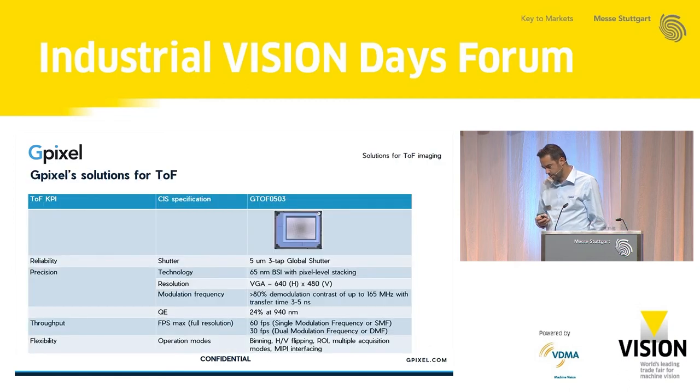We recently launched the GTOF 0503, which is a VGA time-of-flight sensor with a 5 micrometer pixel using BSI wafer-level stacking. We achieved modulation frequencies — a measure of time-of-flight accuracy — of 165 MHz, with transfer times down to 3 to 5 nanoseconds, which is quite state of the art in industrial imaging and even competitive with mobile phone applications. It operates in near-infrared light with 24% quantum efficiency at 940 nm. Depending on the modulation frequency technique, it operates at either 30 or 60 frames per second, with several possibilities for binning, flipping, and so on.